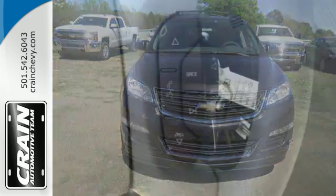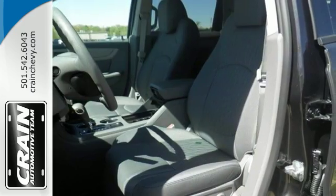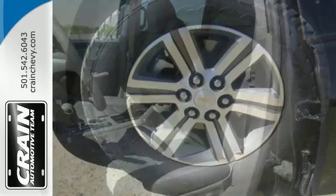The long haul is much more pleasurable with Bluetooth, USB port and auxiliary audio input, Sirius XM satellite radio, and a color touch screen media display.